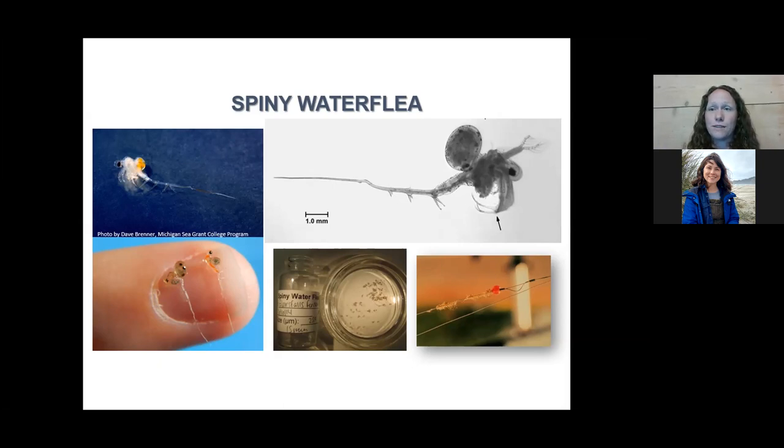With spiny water flea, we often get the first reports in a new water body from anglers or fishermen. Anglers trolling for lake trout or other big game fish and running a line through the water will find that the little spines or barbs on the spiny water flea catch on fishing line. When you reel in the line, you get long globs that look like gelatin or wet cotton — hundreds of spiny water flea clumped on the line — so anglers are often the first to find and report them.